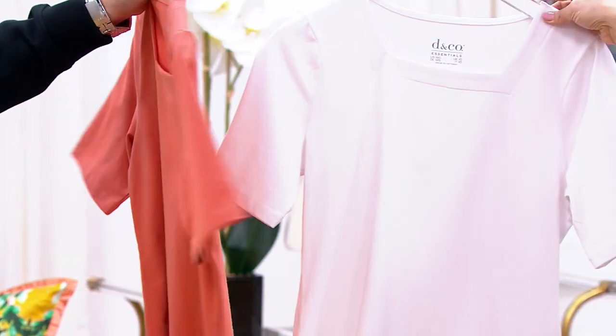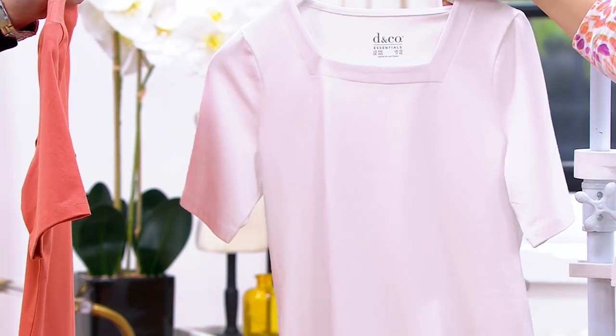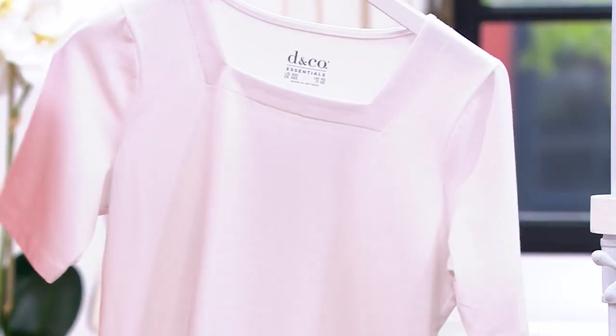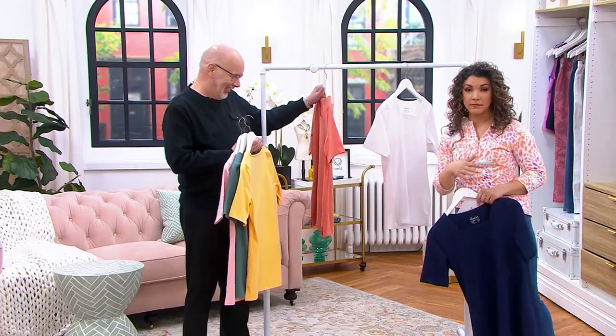We also have the white — a nice, crisp, fresh white shirt. Anybody can have just a crew neck top, but to do the square neck in white gives it so much more interest. That's like a must-have. This should be an essential — it is an essential.